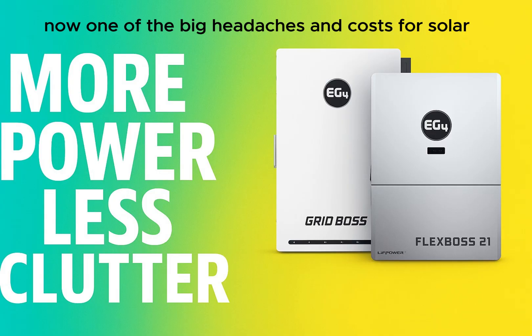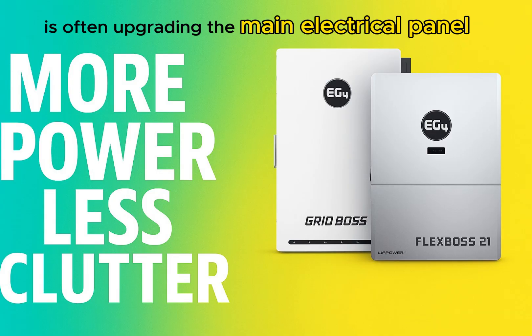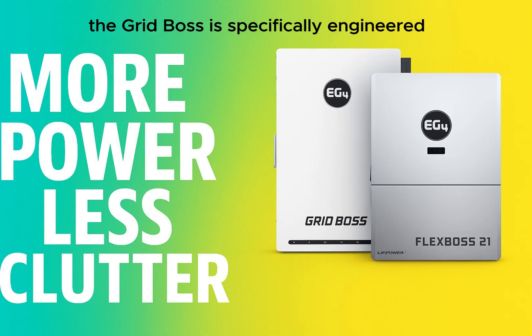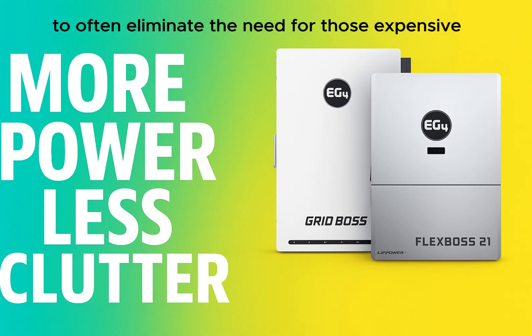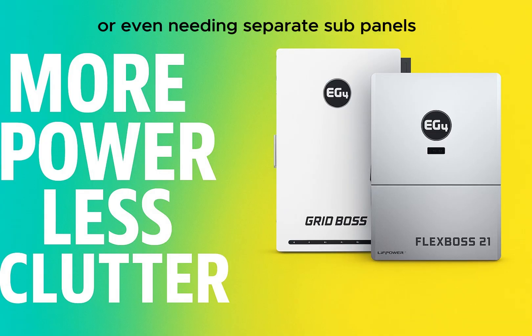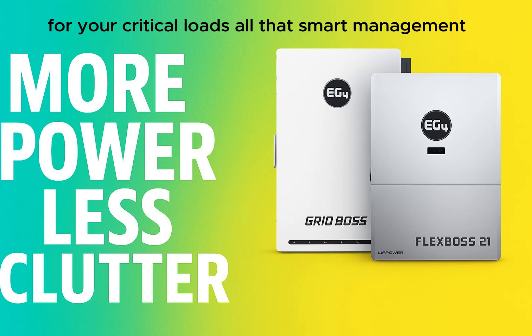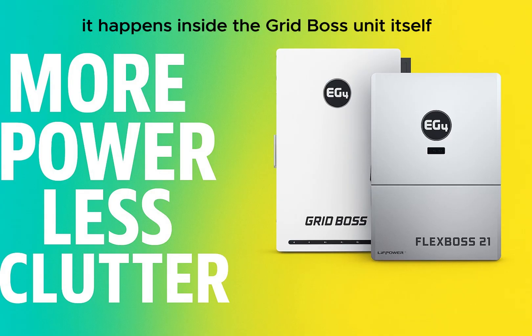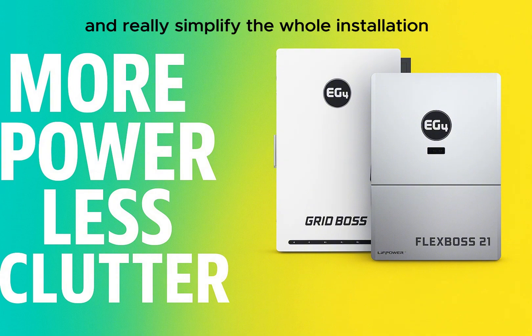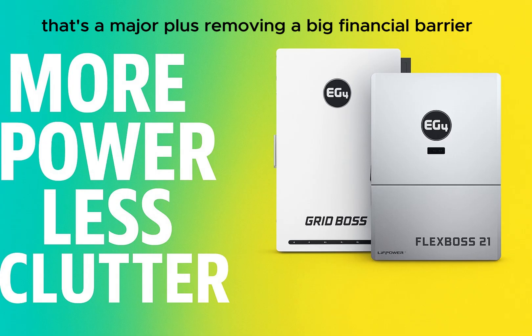One of the big headaches and costs for solar and storage is often upgrading the main electrical panel. The GridBoss is specifically engineered to often eliminate the need for those expensive main panel upgrades — or even needing separate subpanels for critical loads. All that smart management, the switching, happens inside the GridBoss unit itself, potentially saving you thousands of dollars and really simplifying the whole installation.